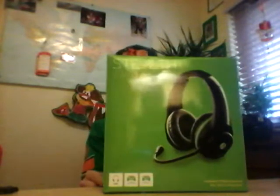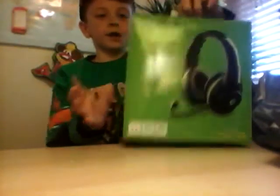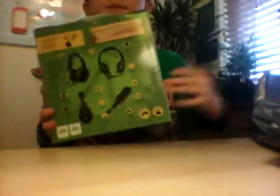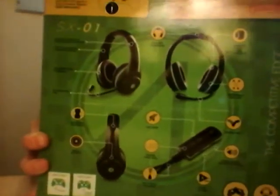This is it guys, this is it. Let's use the back of the box, and use the front of the box, and use the other side, and use the other side.